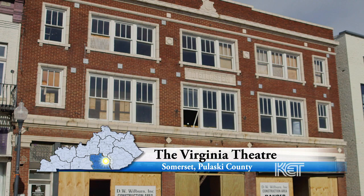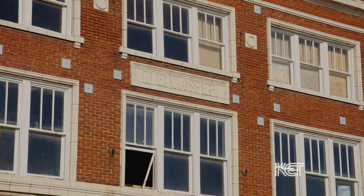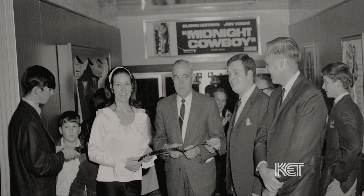The history of the Virginia Theater goes back to the early 1920s. The theater was built as Somerset's first and for many years only movie theater. Built in 1922 by a local businessman by the name of T.E. Jasper, it operated from 1922 very successfully until around 1994.